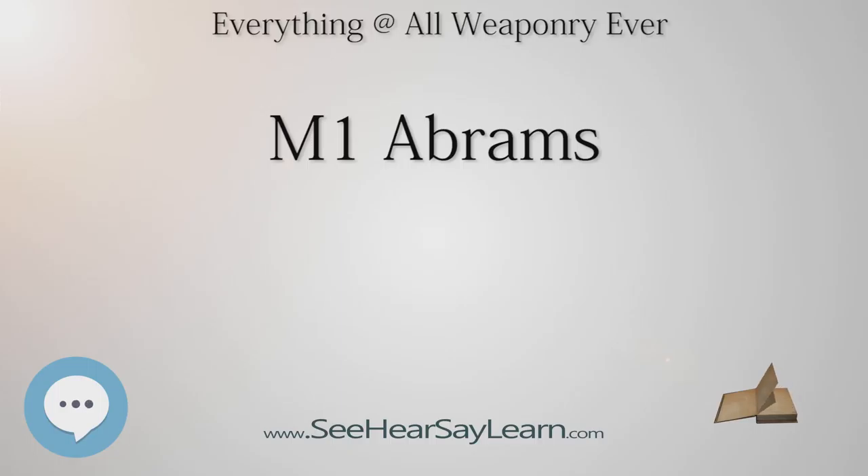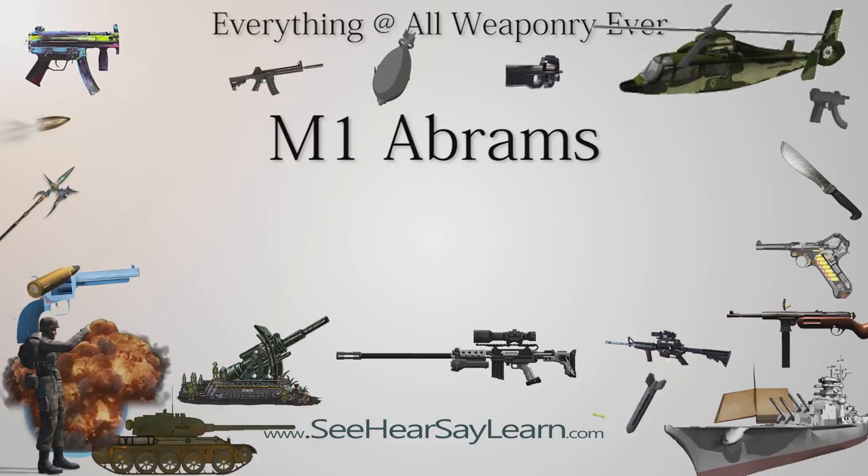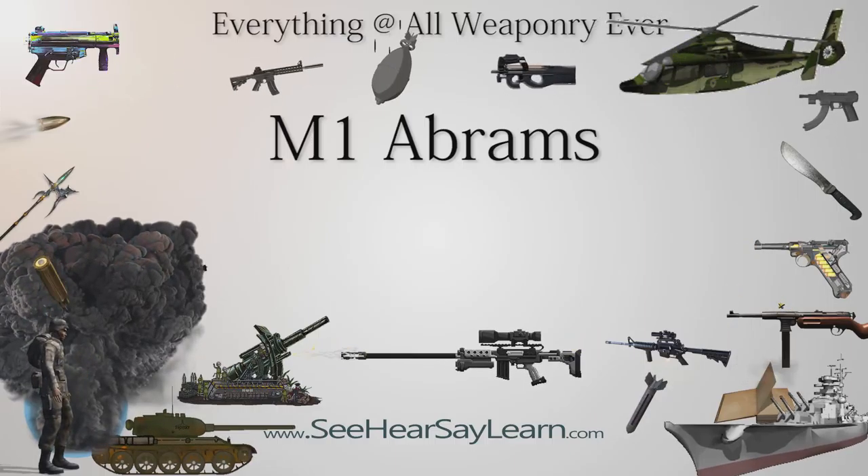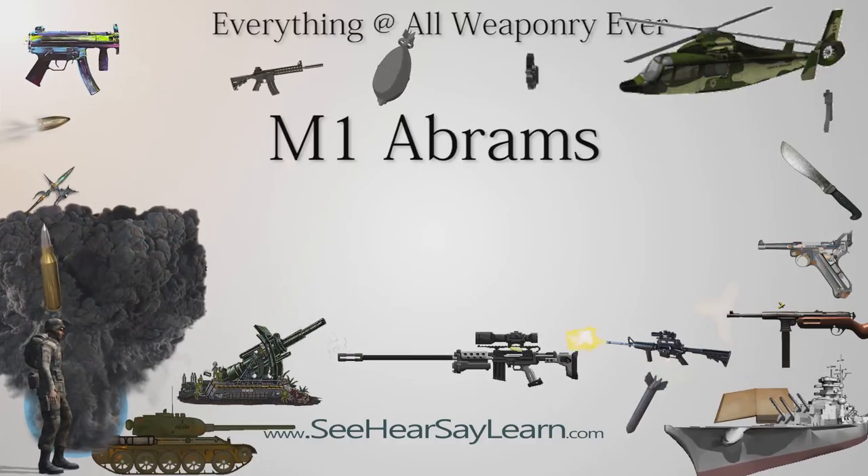Prototypes were delivered in 1976 by Chrysler Defense and General Motors, armed with the license-built version of the 105mm Royal Ordnance L7 gun, along with a Leopard 2K prototype for comparison. The turbine-powered Chrysler Defense design was selected for development as the M1. Chrysler had significant experience designing turbine-powered land vehicles going back to the 1950s.